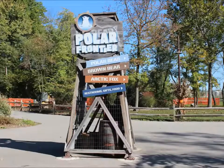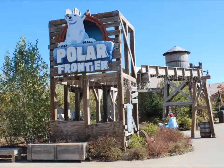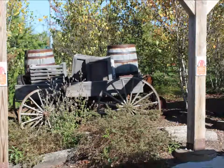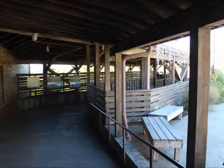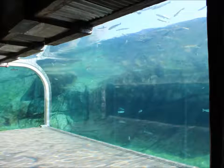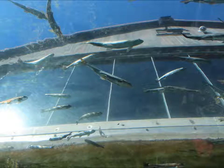We're now heading into the Polar Frontier area, which has polar bears and a fox and a brown bear. When you get to the polar bear exhibit, hook to the right and go down underneath. When you get to the bottom, you'll find this area, which is actually below the water surface. These make for some very interesting shots.